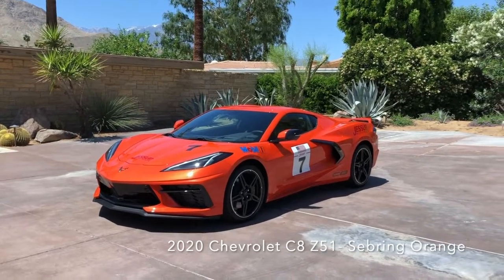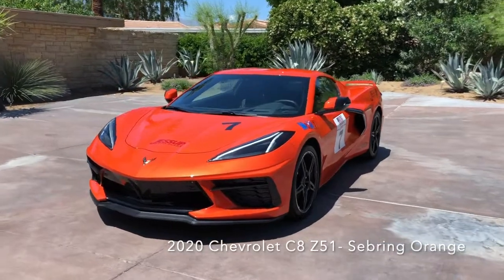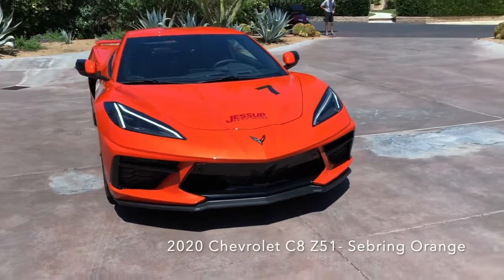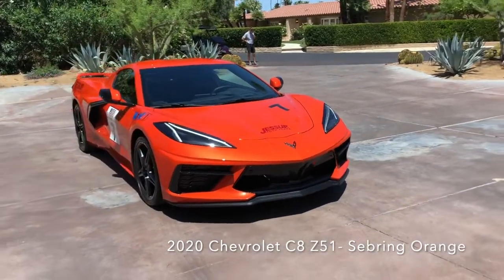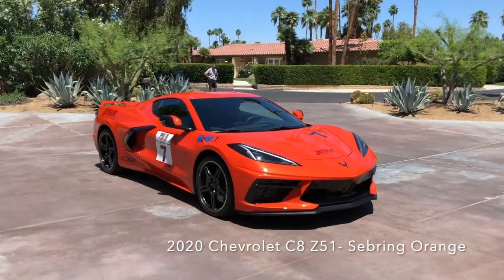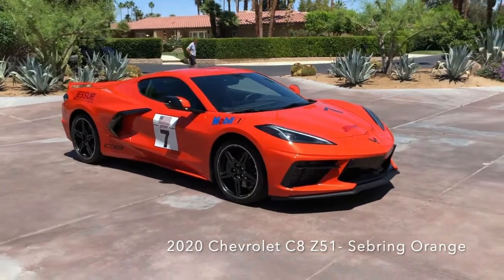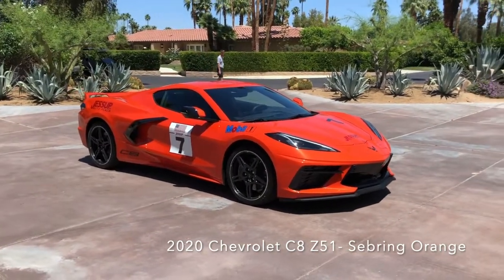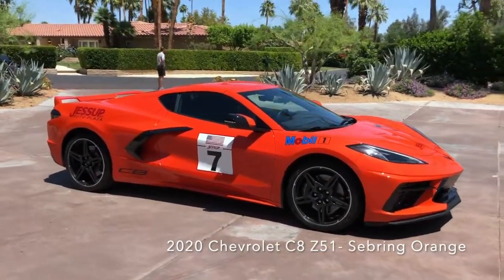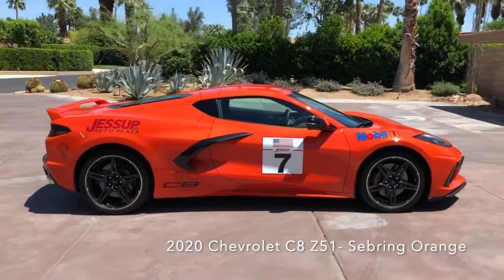Isn't she gorgeous? This is our fourth C8 to arrive. We had two of them in black and another in shadow gray. We're here taking pictures — posting up on the web. Mark's our in-house photographer; he's a professional photographer as well, working for a lot of local magazines, doing some of our mid-century homes like the one we have as a backdrop here.